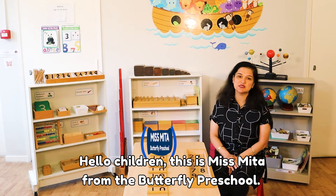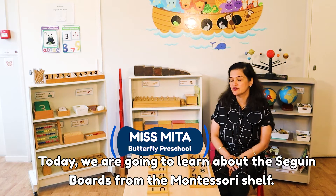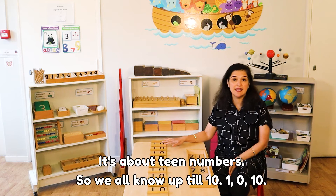Hello children! This is Miss Mita from the Butterfly Preschool. Today we're going to learn about the second boat from the Montessori shelf. It's about teen numbers.